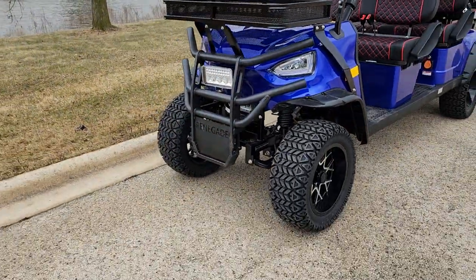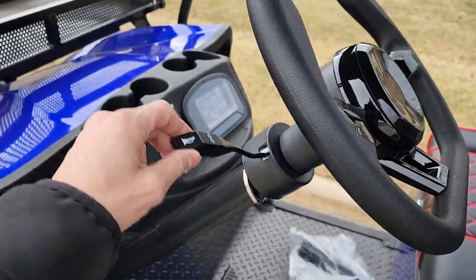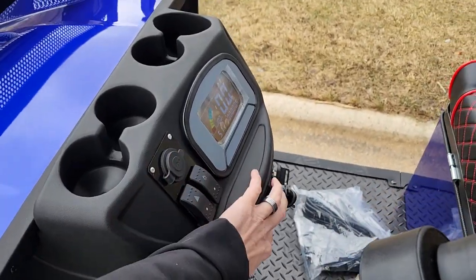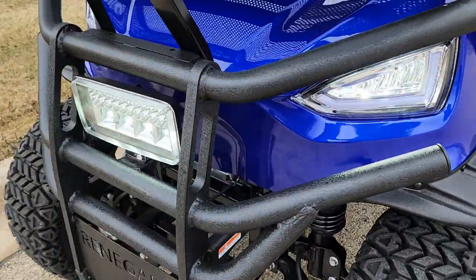Check this one out. It's got LED lights on it. You've got all kinds of different options — turn signals, horn, headlights, taillights, super bright LED lights. You've got four, neutral, reverse. We've got hazards. All kinds of different options on this unit.